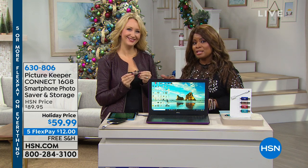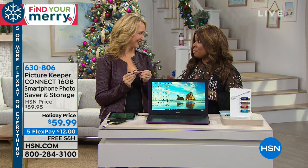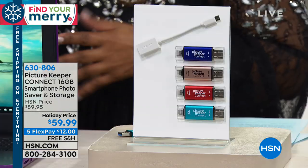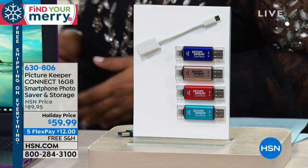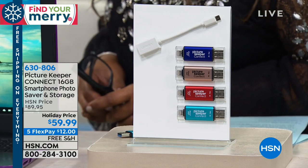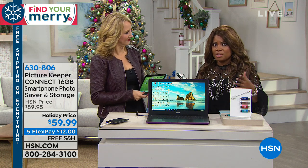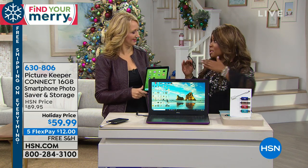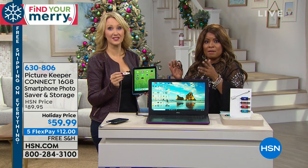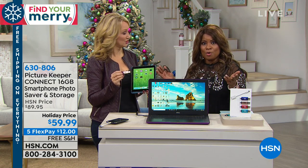This is Lori Leland, one of our electronics experts. We're going to be sharing two products. The first one is going to be a great problem solver for us all, because most of us primarily now are using our cell phones to capture photographs, and then you end up with all of these pictures, sometimes challenging the space on your phone.